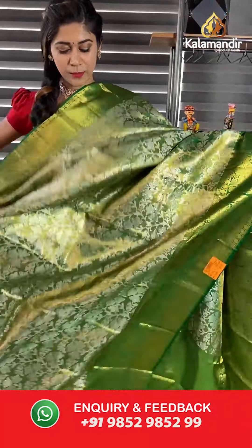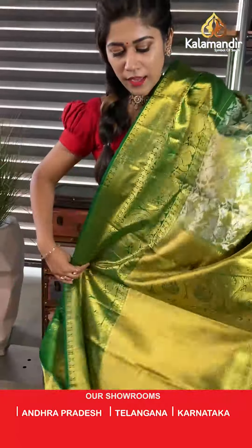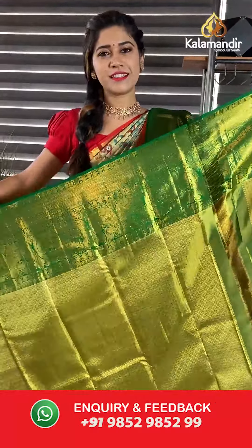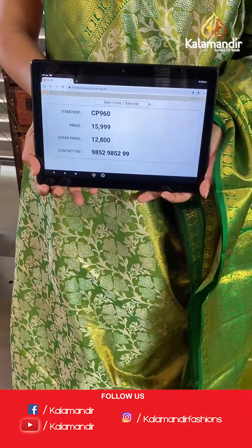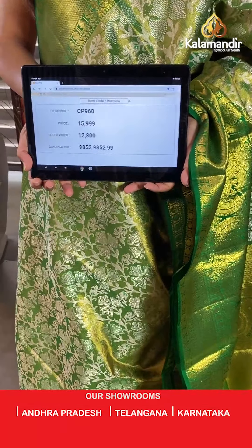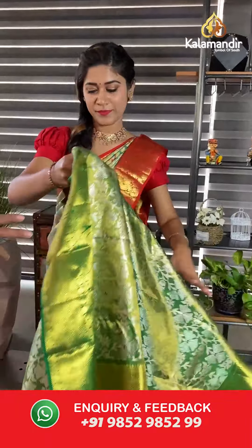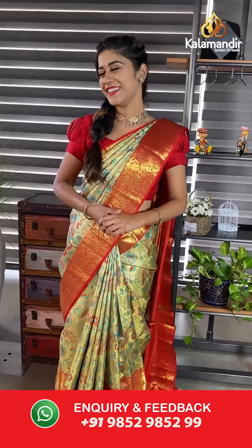This is such an interesting and sober color — silver along with green. On the body of the saree we have beautiful zari work all over. On the pallu, in contrast, we have silver and golden along the pallu. This is the blouse piece — very beautiful and rich looking. Pattu sarees make every occasion memorable. The code is CP960 and offer price is 12,800.